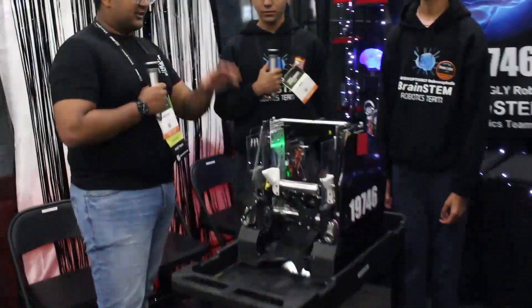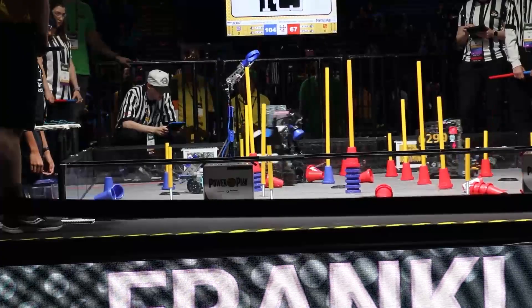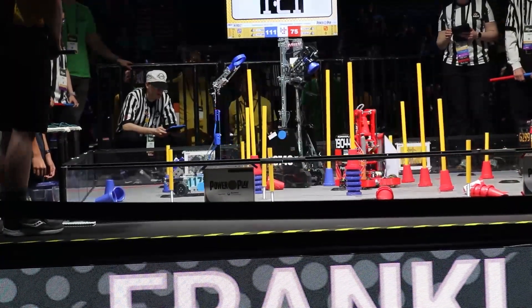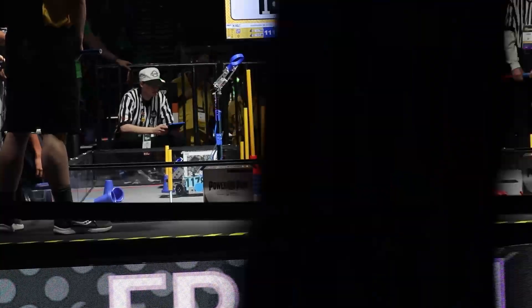Alright guys, let's get started with your lift. You guys are just going up and down the entire match — it's so smooth. So walk me through how it works, what you've done, and any changes you've made throughout the season to make it really smooth.